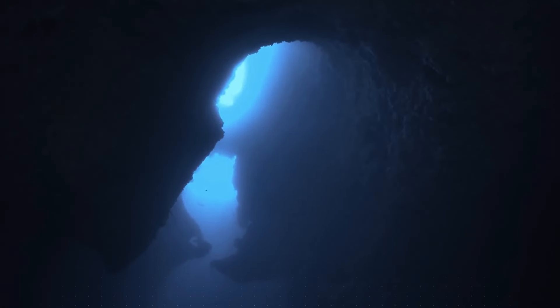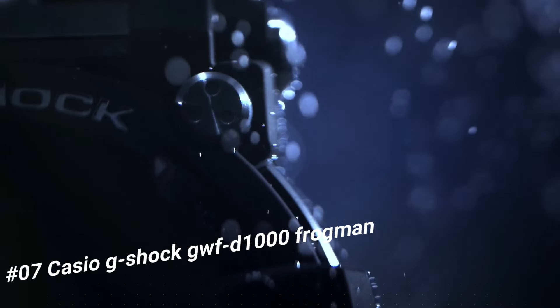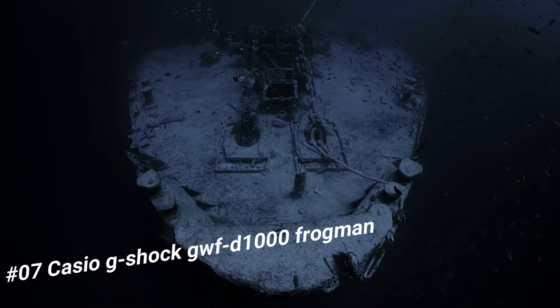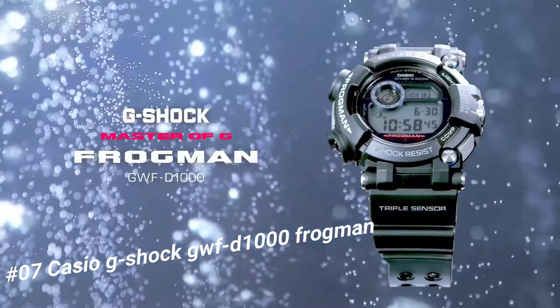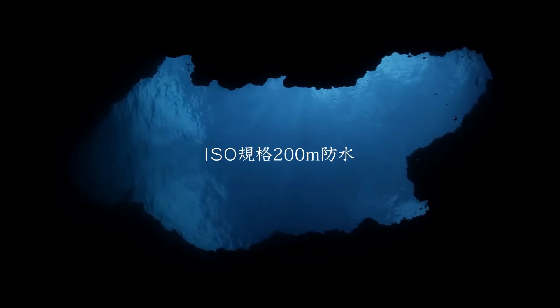Number 7: Casio G-Shock GWF-1000 Frogman. The current price of this watch in US dollars is $1,098. Case color: black, blue, black. Water resistance: 200m. Movement: quartz. Indices: 12HR. Dial: 24HR.